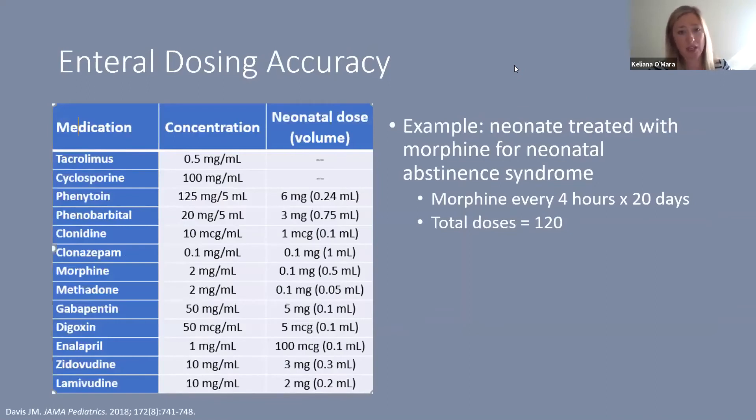There are medications neonates receive that require high dosing accuracy. For example, if we're treating neonatal abstinence syndrome with morphine given every four hours, with a median treatment duration of 20 days, that's a total of 120 doses for a single patient. It's critically important that the number of doses we rely on to be accurate is high — not just on a global scale, but for the individual baby, since 120 doses of a single medication in a single baby is significant.